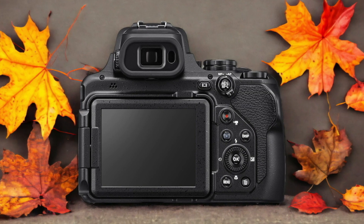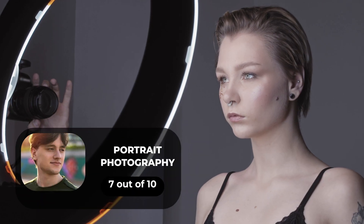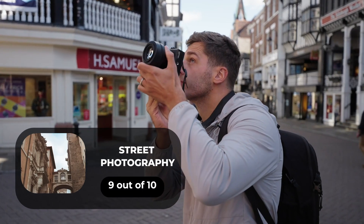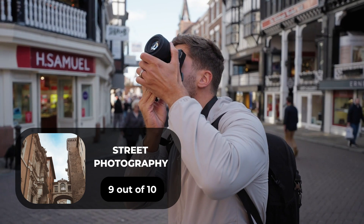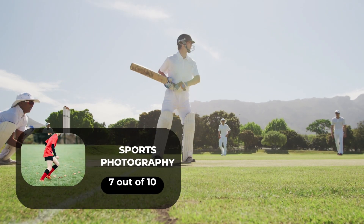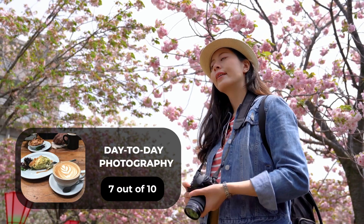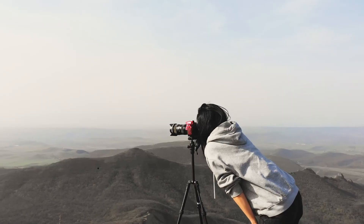Here are our ratings for the Nikon P1000. For portrait photography, we give it a 7 out of 10. For street photography, we give it a 9 out of 10. For sports photography, we give it a 7 out of 10. For day-to-day photography, we give it a 7 out of 10.